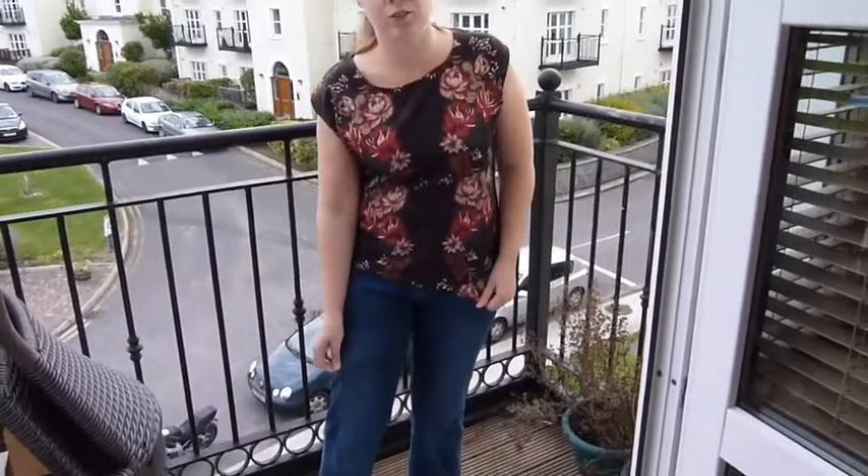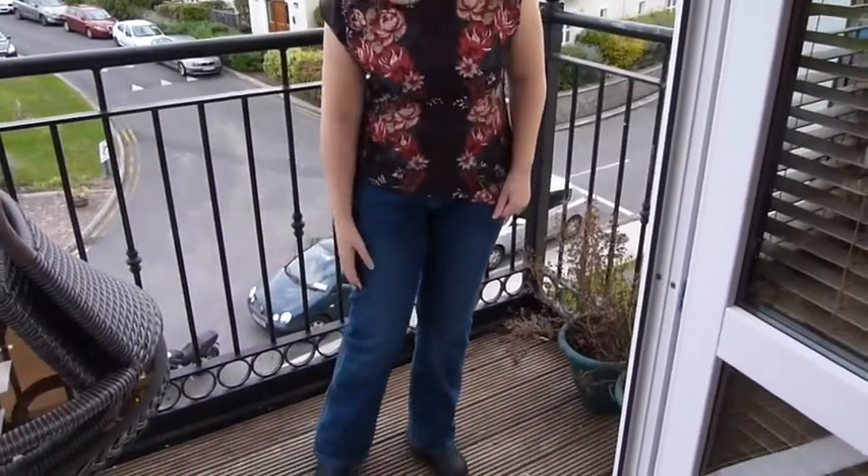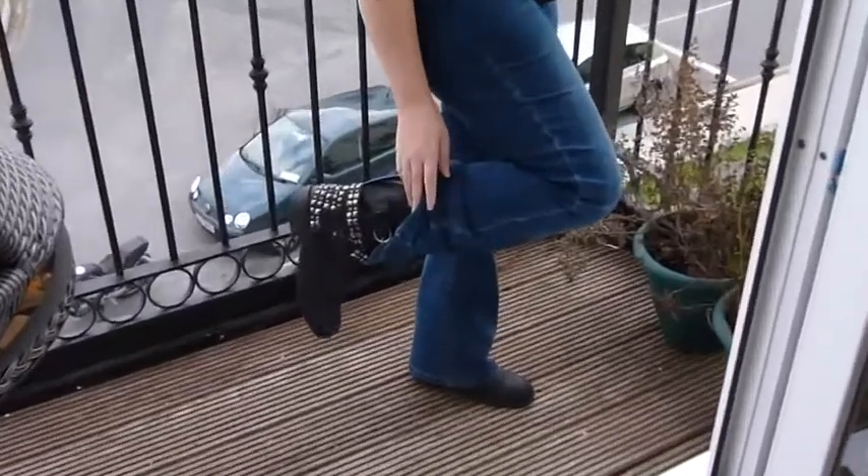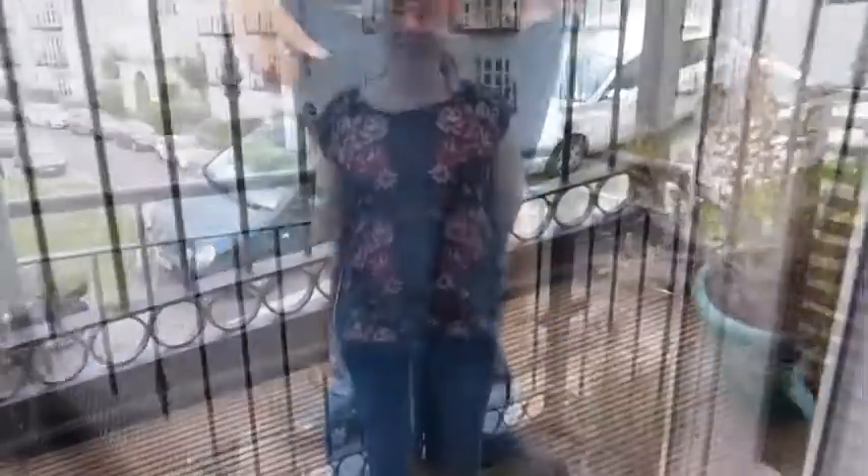My jeans are just jeans from Oasis that I got a couple of months ago, and then just my biker boots — I got those in New York last year in the Thanksgiving Day sales. And that's all, thanks for watching!